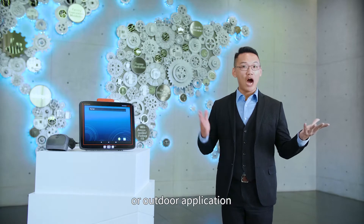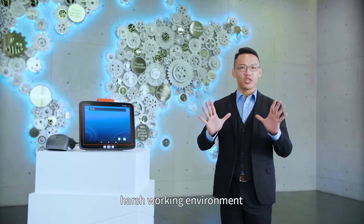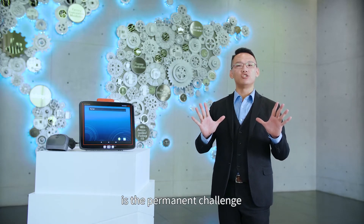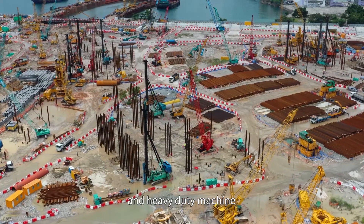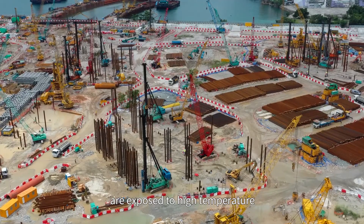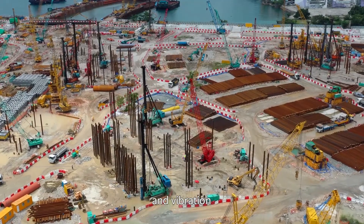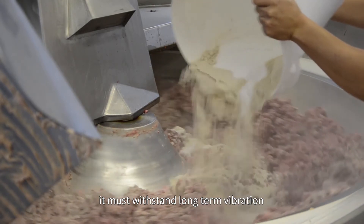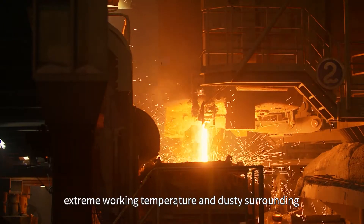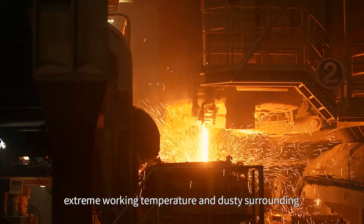In the production site or outdoor application, harsh working environment is the permanent challenge for all industrial computers. Outdoor forklift and heavy-duty machines are exposed to high temperature, humidity, and vibration. Whereas in the production line, it must withstand long-term vibration, extreme working temperature, and dusty surroundings.